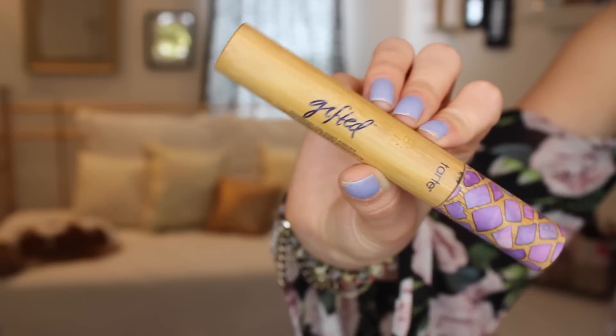One of the things I got from the Tarte video that I did was this Tarte Gifted Mascara. I have really been liking this. It does a really good job of lengthening and separating my lashes — it makes them look really long. It stays on all day long, so I've just been really liking this and I love the packaging.